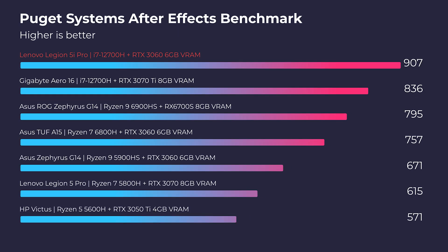Switching into After Effects, this laptop has the best performance I've reviewed so far this year for After Effects, so it's definitely a great pick there.